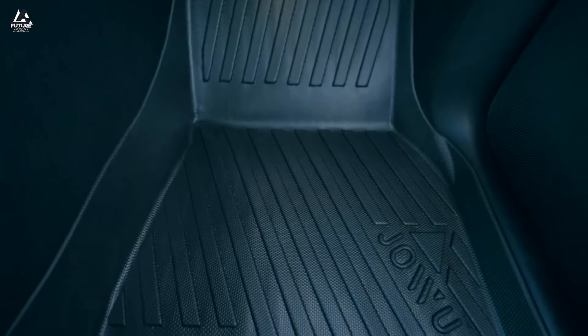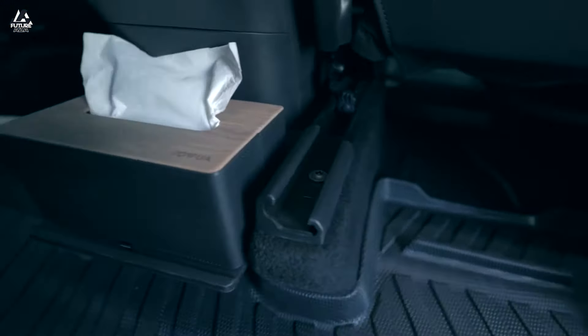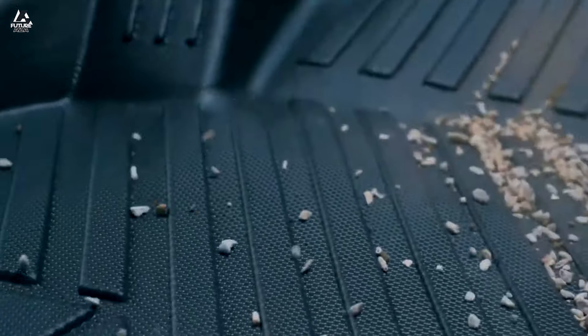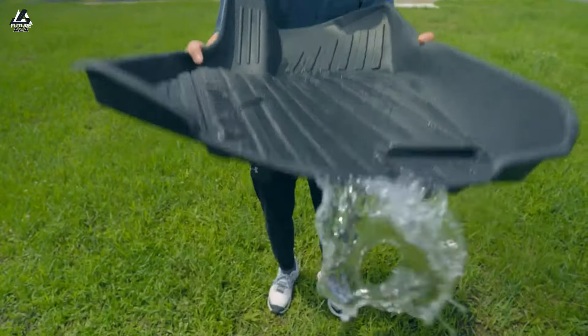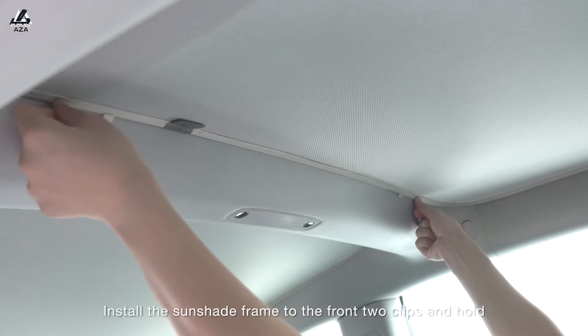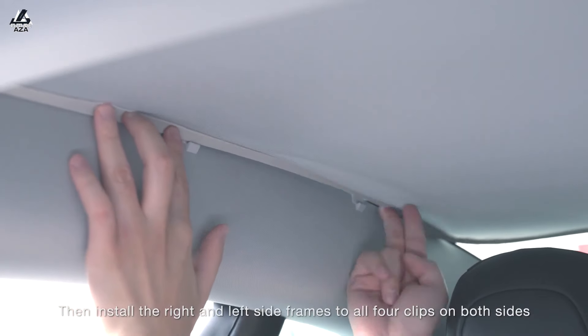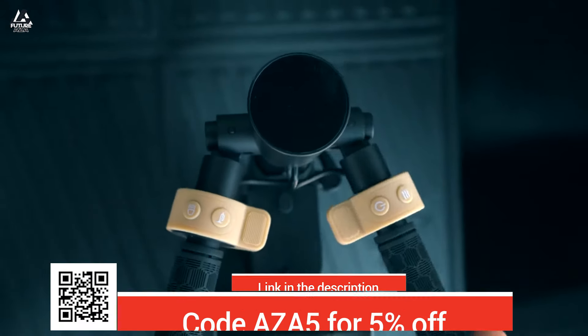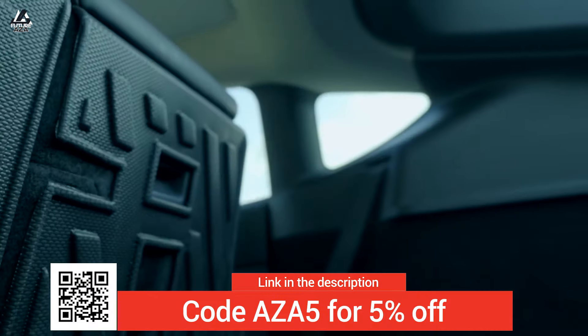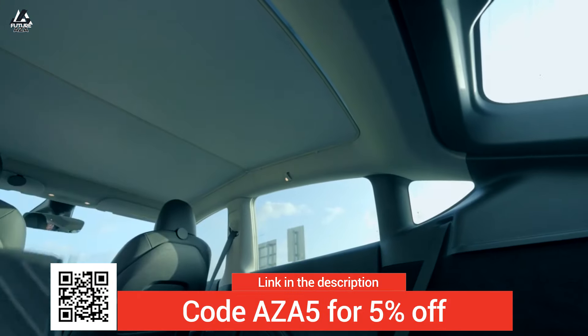A quick thank you to today's sponsor, JOA, who made this video possible. They provide an amazing array of third-party accessories for your Tesla. I have a bunch, I use them all, and every one I've ever gotten is still in use in my car. Although it's coming into autumn, so I may be taking down the sunshade in the roof glass soon. Get 5% off with coupon code AZA5. Check them out — they've got some pretty cool stuff.